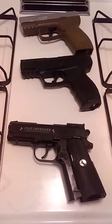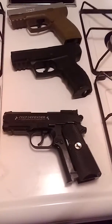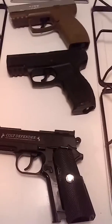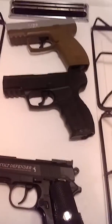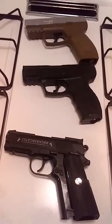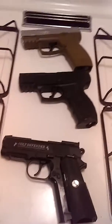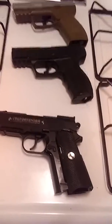Hey guys, this is J2J. This is a different style of video — it's not a Goodwill finds video. This is just our current BB gun and pellet gun collection.